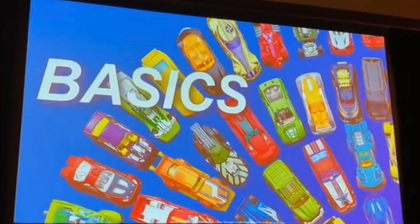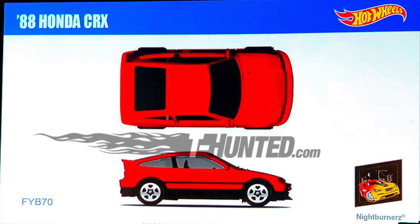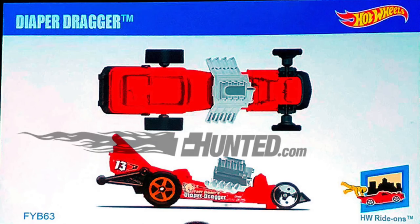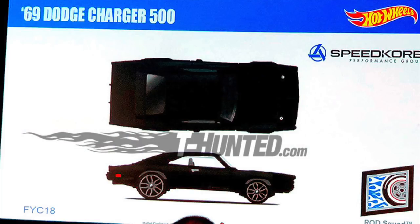The first group of 2019 Hot Wheels cars they showed off are the basics, or basically the mainline $1 cars that you find at Walmart, Target, or wherever you shop. The first new model is the red 88 Honda CRX from Nightburners, followed by the Police 71 Porsche 911. There's an HW Ride-Ons model called the Diaper Dragger and a black 69 Dodge Charger 500.